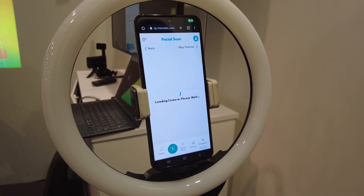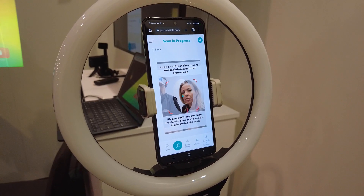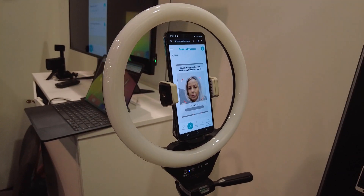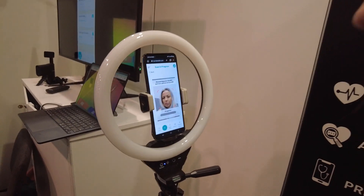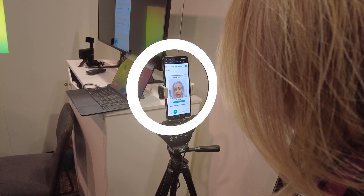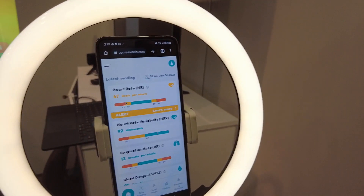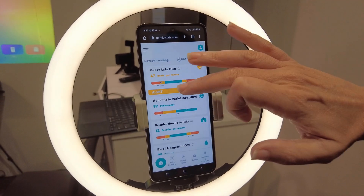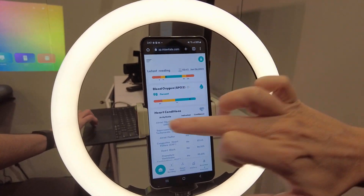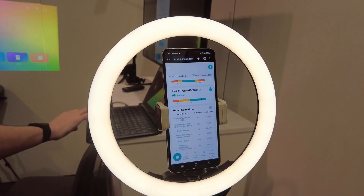So we'll start the demo here. As you can see, it's just loading. Watch this — this is the video. Just from my face reading, it gives your heart rate, heart rate variability, respiration rate, and blood oxygen rate — and these we've tested with actual medical devices, just from the pigmentation of your face.